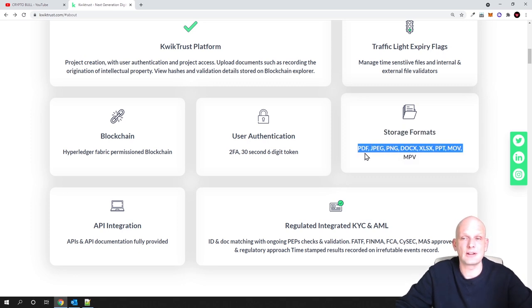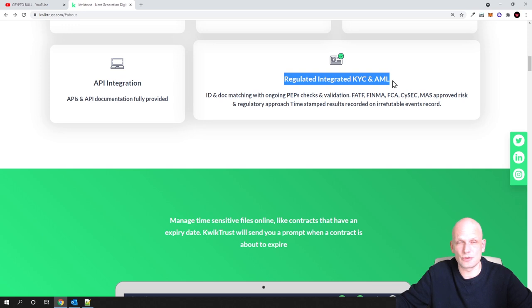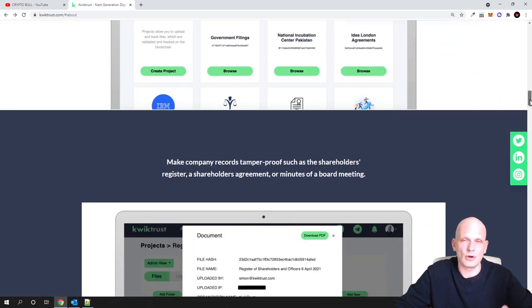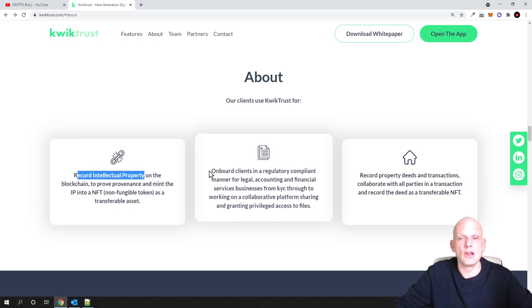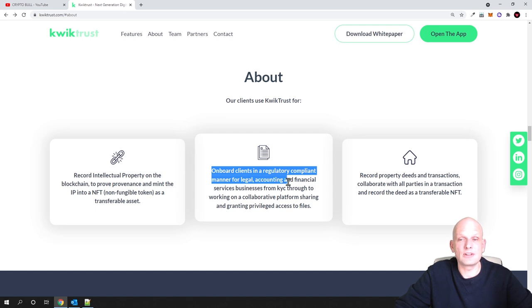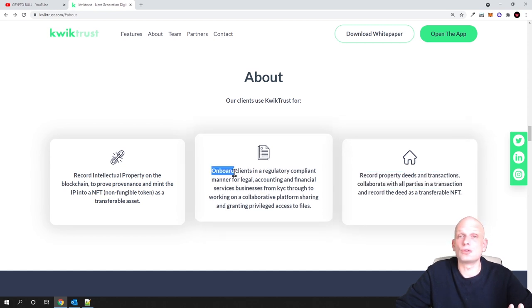The platform supports different file formats already available — PDF, JPEG, PNG — and has regulated, integrated KYC and AML, so all people will do their KYC to prove their identity before creating an NFT-kind token of their identity. The user interface allows companies to come in and use QuickTrust to record intellectual property, onboard clients in a regulatory compliant manner for legal, accounting, financial services, and record property needs and transactions. You could even use this for passport or government document signing without going there physically.